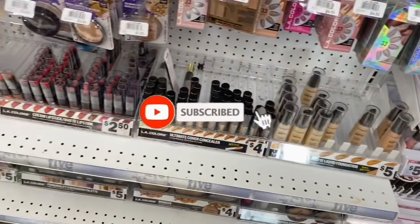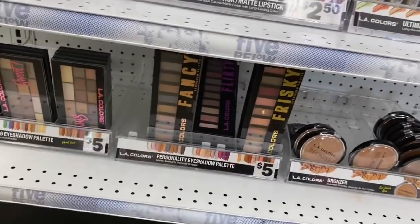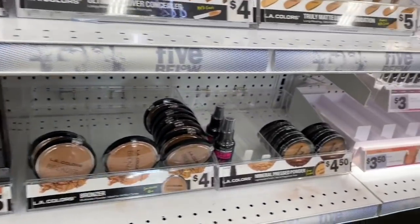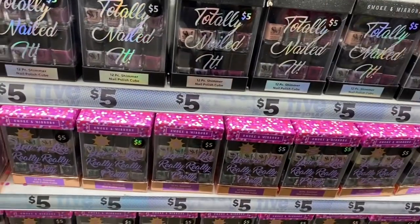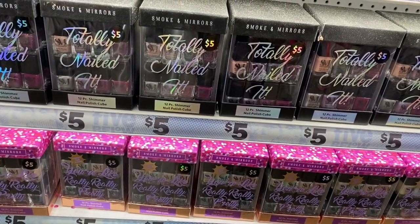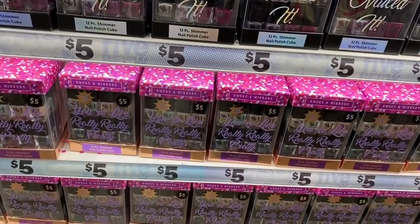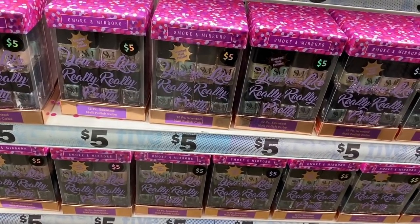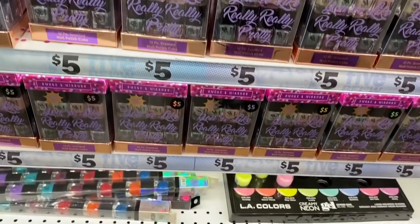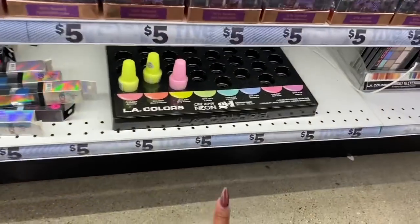There are liquid lipsticks and more palettes in violet colors. They have a setting spray for $4.50. For nail polish, you get a cube of 12 pieces — the Totally Nailed It in shimmer. They also have 12-piece scented nail polishes and LA Colors gel nail polish, though only three colors are available.